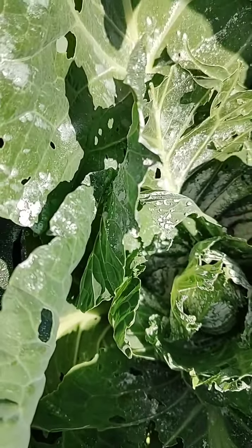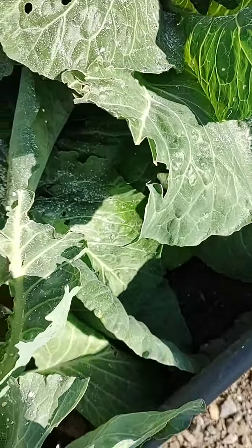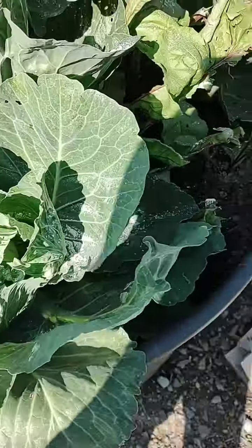Here I see a caterpillar. It looks like it's maybe trying to die out. I can reapply more.